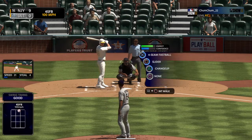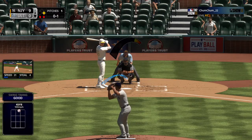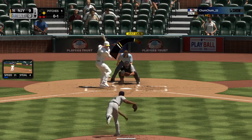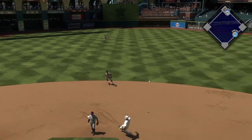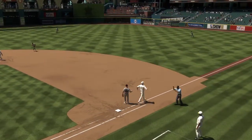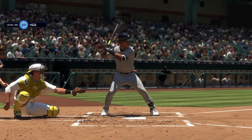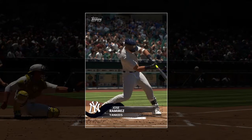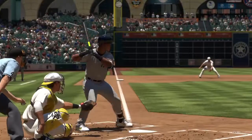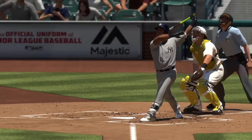Swing and a miss that time, it's 0 and 1. Bouncer up the middle, scooped up, on to first — and that will seal matters here this afternoon. Well, the man you see right there had a game to be proud of. He really came through when it mattered and he's our top player of the game. He blasted a couple of balls over the wall and really put the guys on his back and carried them to the victory.